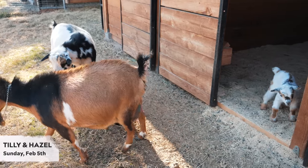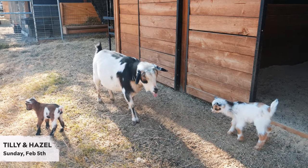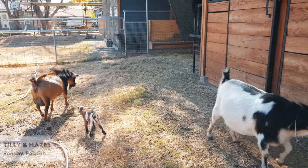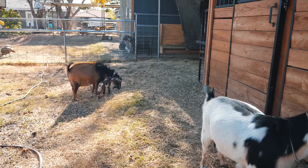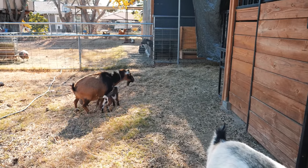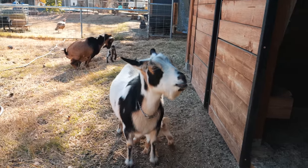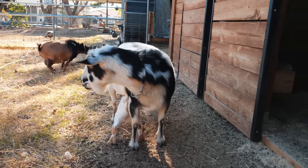So this is the first introduction, just the very next day. But they've got to live together in peace, so it's better if I introduce them earlier. That little chamoisée girl keeps following Tilly around, but Tilly's not being mean — she just isn't nursing her. And Hazel's doing a good job; she's not too stressed. She's just nursing both girls.